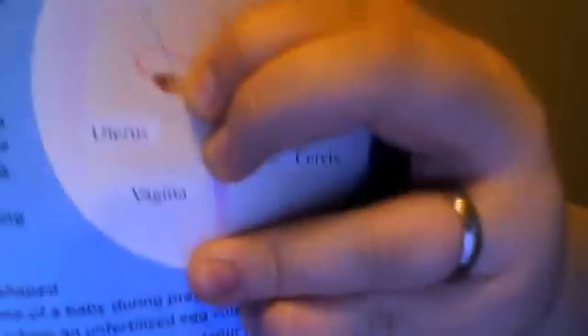That egg then travels to the uterus, ultimately becoming your period. I'm going to go ahead and show you the ovaries — put my finger on it. The ovaries is that little circle thing that holds your 34,000 eggs.